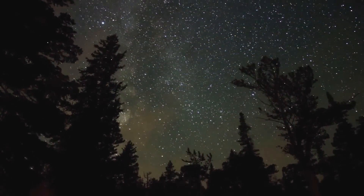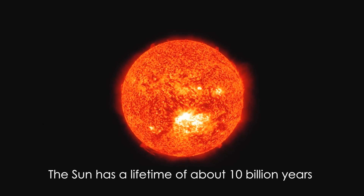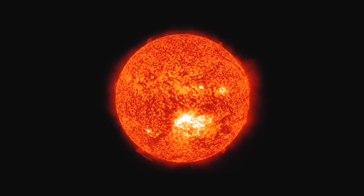Every star of a given mass has a different life cycle. The Sun has a lifetime of about 10 billion years, and currently we are approximately in the middle of it.